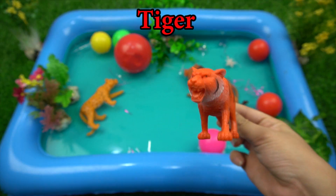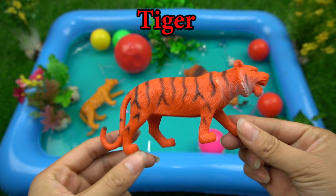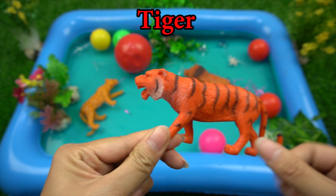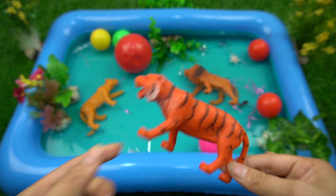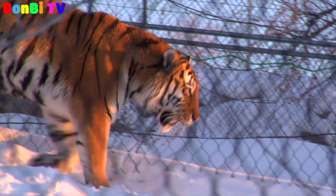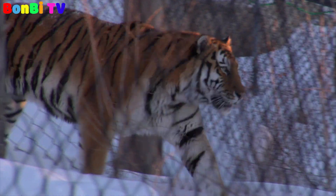This is a tiger. Tigers are carnivorous animals and they are very dangerous.